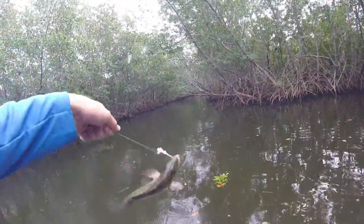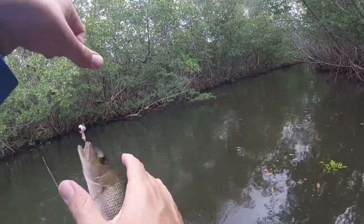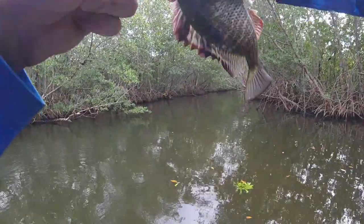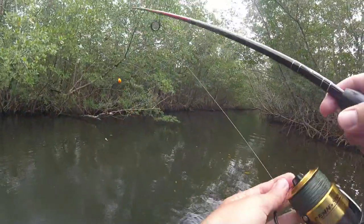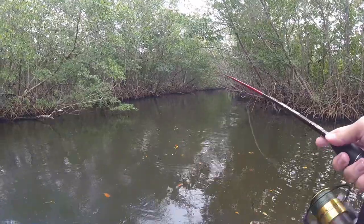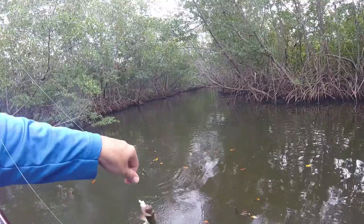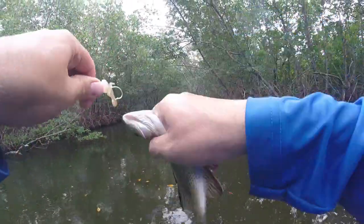So now we're getting just mangroves. We were getting just schoolmasters and then kuberas, dogs. Beautiful fish. There we go — a little mango.